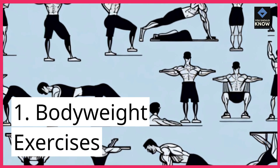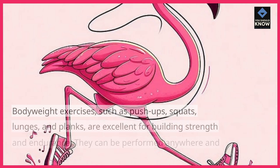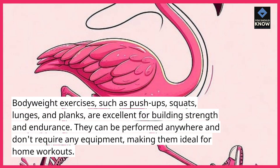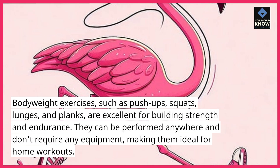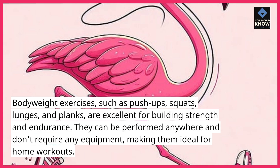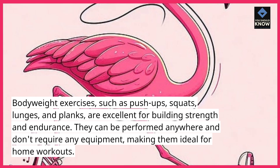1. Bodyweight Exercises. Bodyweight exercises, such as push-ups, squats, lunges, and planks, are excellent for building strength and endurance. They can be performed anywhere and don't require any equipment, making them ideal for home workouts.